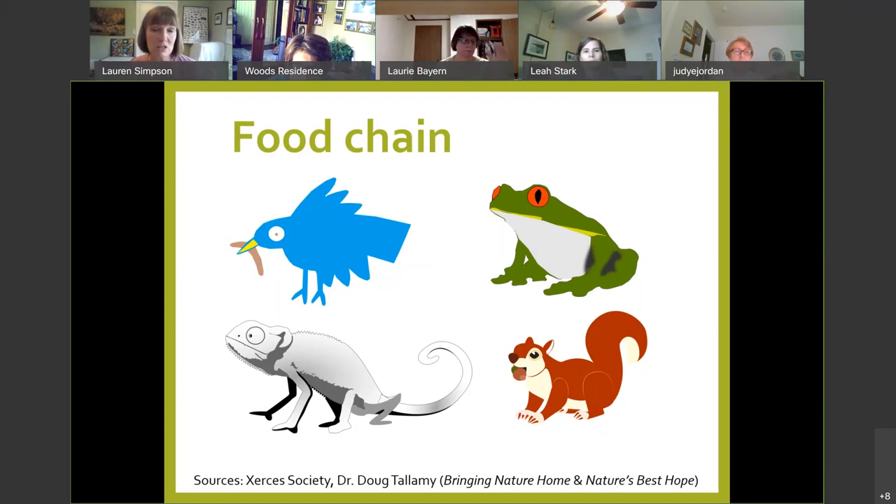Tallamy cited studies on Carolina chickadees asking how many insects a mama needs to bring a single clutch of babies over their lifetime until they fledge. The answer is astounding — not dozens, not hundreds, but thousands of insects for a single clutch with a single mama. So if we don't have insects, what else do we lose? Birds. We already know from recent studies what a hard time birds are having on our continent.